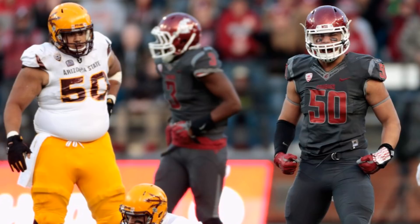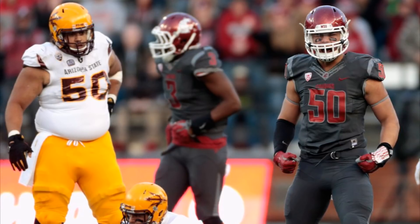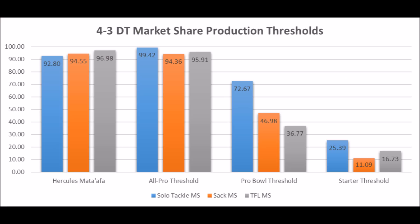We'll also look at Solomon Thomas in terms of what his data looked like and why I'm making this production comparison between the two. When you look at Hercules Mata'afa's defensive tackle data, he performed extremely well — a 92.80 solo tackle data score, 94.55 sack score, and a 96.98 tackle for loss score. Based on this data, he looks more like a potential pro bowl 4-3 defensive tackle based on his production data.